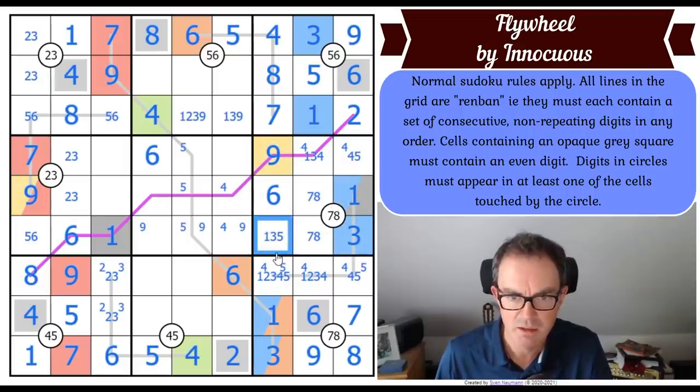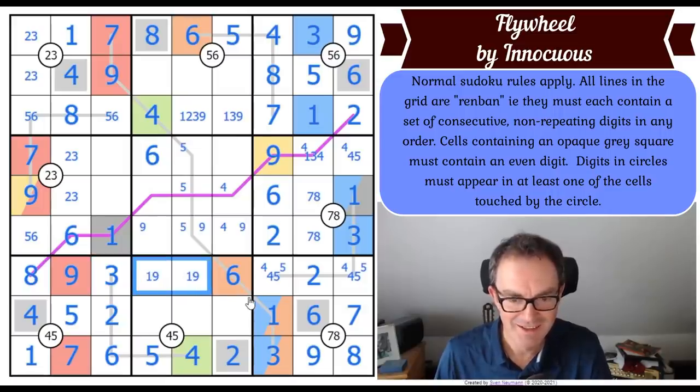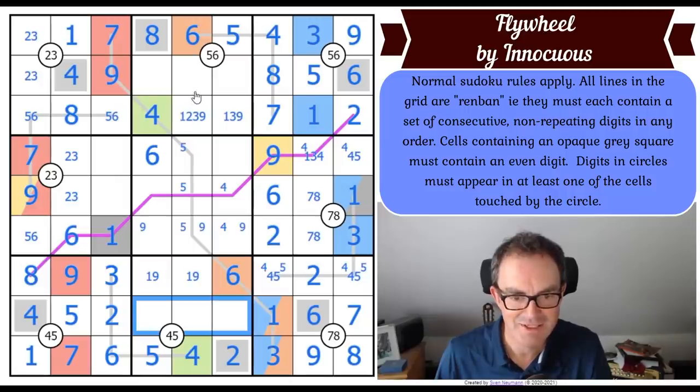We can't repeat two on the renban line - where does two go now in this box? It can only go there, which means two goes here. This is just insane. So that becomes a four-five pair. This two gives me a two over here and a three here, and this becomes a one-nine pair.